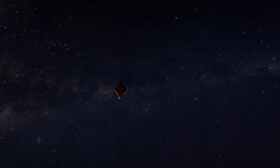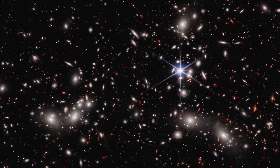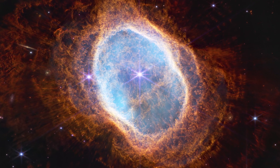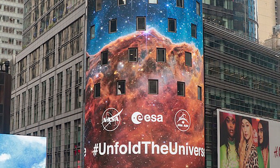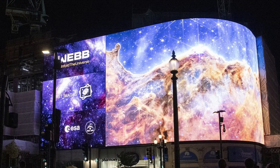The James Webb Space Telescope is exploring the universe and has revealed sights humanity has never seen. The goals of the first images were to showcase the impressive capabilities of JWST to the public and to the astronomical community at large.